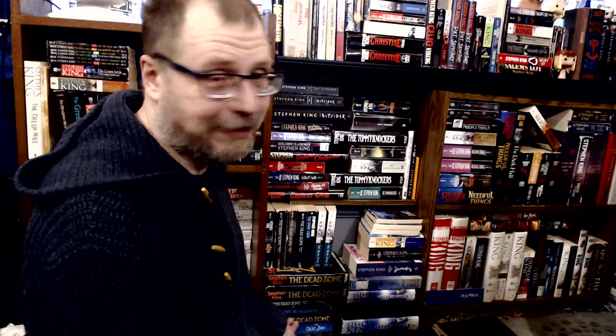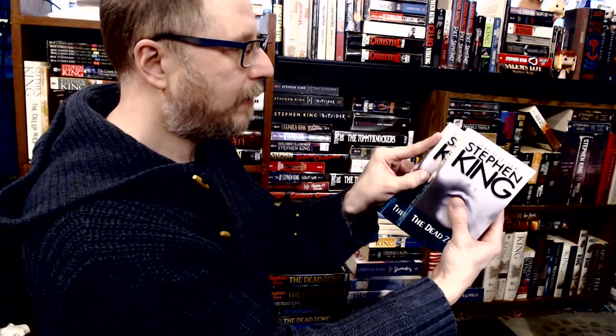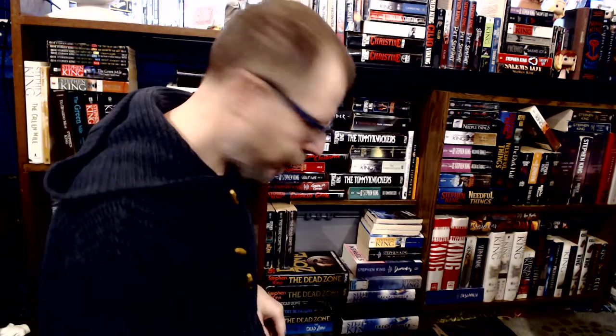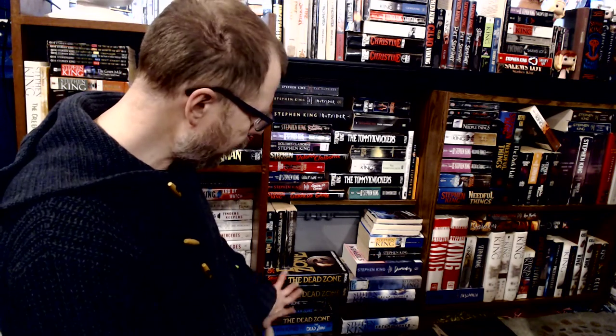Then we have my Dead Zone collection. People ask why I have so many copies — they're all different. For example, two look the same but one is shinier and one says 'fiction' while the other says 'novel.' We've got the British version with the metallic print, which I love. Some copies say 'from the author of It' or 'from the author of The Shining' or Pet Sematary — I collect those different tagline versions. There are two hardcovers — one regular and one book club edition — plus a smaller book club edition, so there are actually two different sizes.